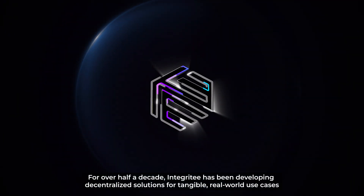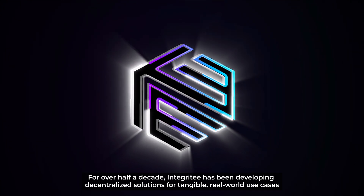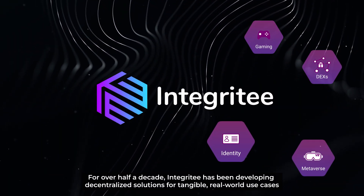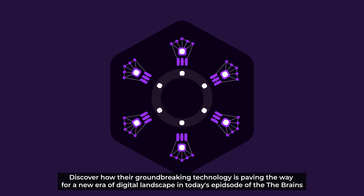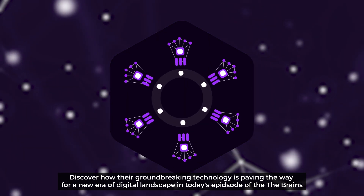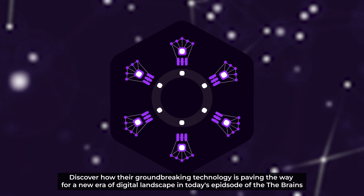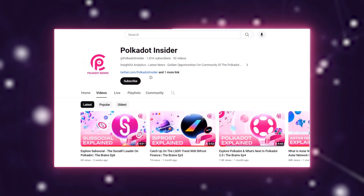For over half a decade, Integrity has been developing decentralized solutions for tangible, real-world use cases. Discover how their groundbreaking technology is paving the way for a new era of the digital landscape in today's episode of the Brain series, brought to you by Polkadot Insider.